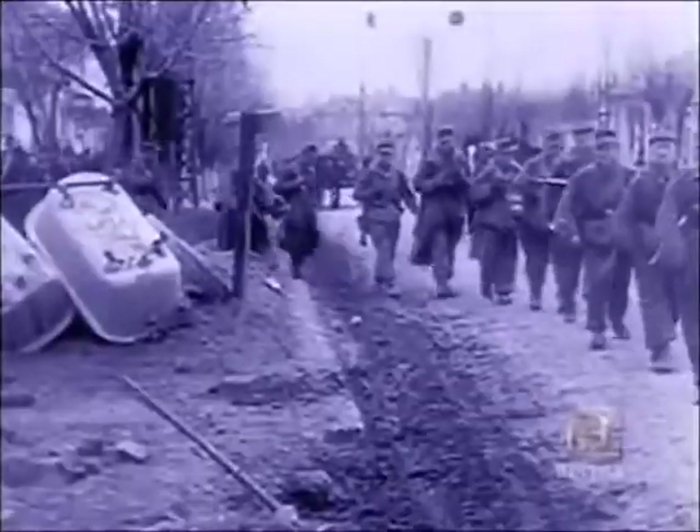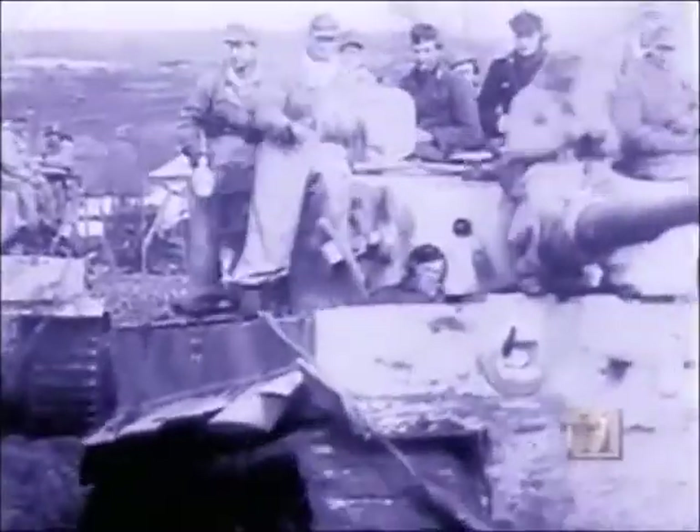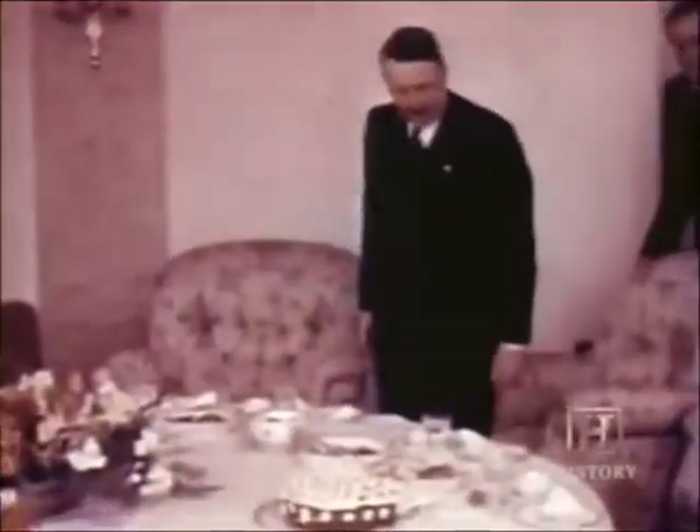But time was running out for Hitler and his scientists. On all fronts, the Allies were breaking through. The Germans were in retreat. The flying saucer technology, just like all of Hitler's other ultimate weapons, would come too late. Hitler's dream of winning the war with his super weapons never came. By May 1945, the final battle for Berlin had started. The war in Europe was virtually over. But this was only the beginning of the story of the real UFOs.